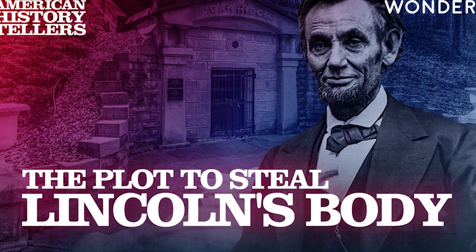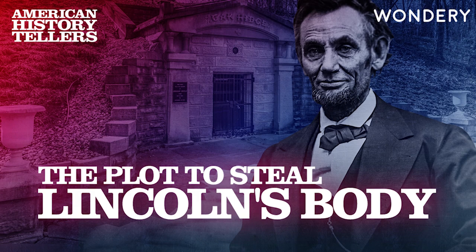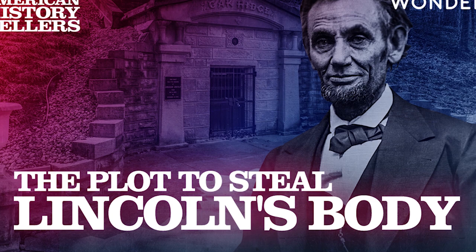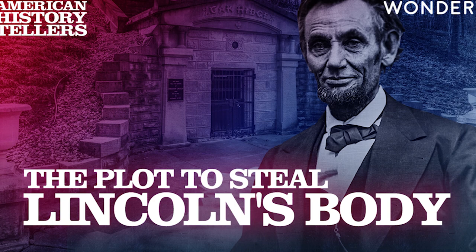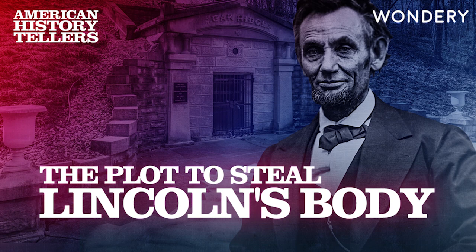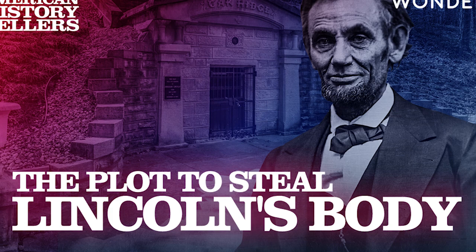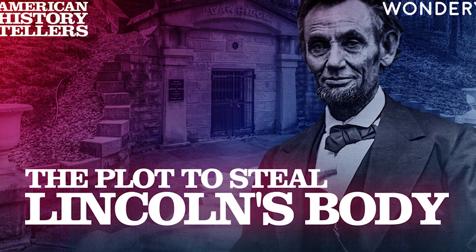The United States issued its first paper currency — the greenback — in July 1861. At first it was a huge success, but just three years later, by 1864, roughly half of all paper money in circulation was fake. There was so much counterfeit currency floating around that it threatened to undermine the American economy and the stability of the U.S. government. People were losing faith in the nation's currency, and the country was teetering on the brink of a financial crisis. To fight the flood of counterfeiting, the U.S. government founded the Secret Service in July 1865. By the 1870s, the Secret Service was focusing on the Midwest, where counterfeiting was rampant.